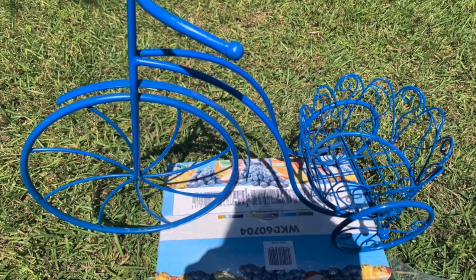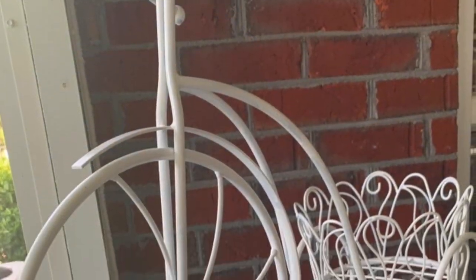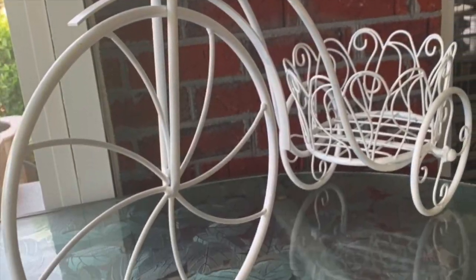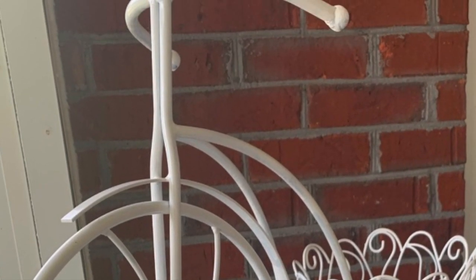I gave the bicycle planter a new look by painting it white. Thanks so much for watching.